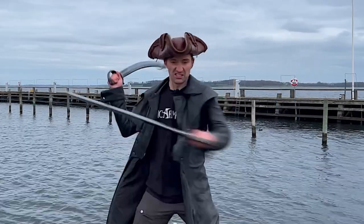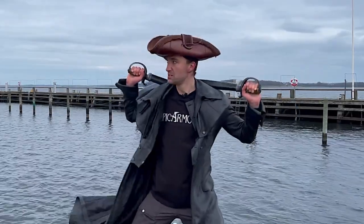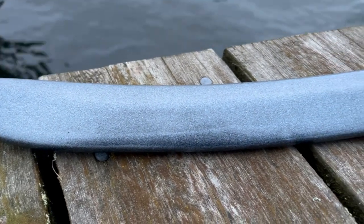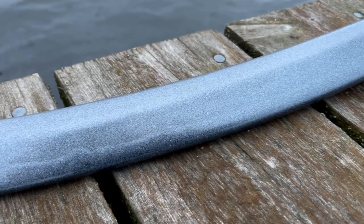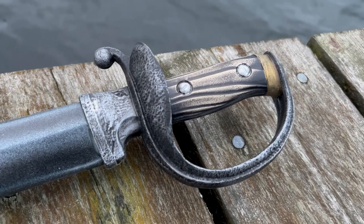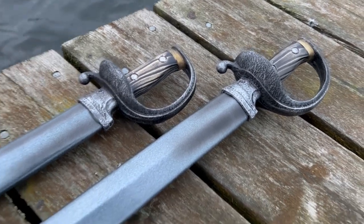The sword is made with the same quality as you would expect from any other Epic Armory weapon. A blade comprising a strong yet flexible glass fiber core embedded in top quality EVA foam and carefully coated with pigmented latex. The handle is made from sturdy polyurethane allowing for rich details without compromising safety.